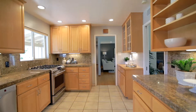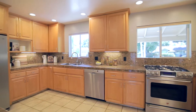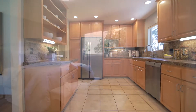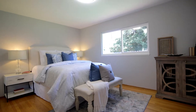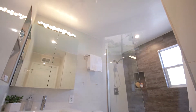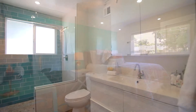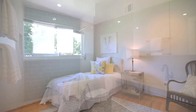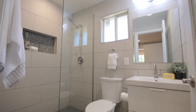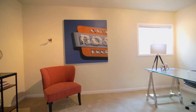This large updated kitchen is timeless. All the bathrooms have been beautifully remodeled too. This bonus room could be used for work or play.